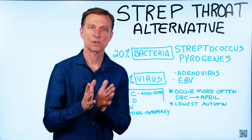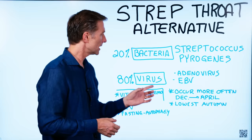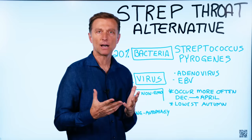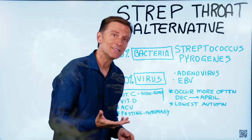Today we're going to talk about strep throat and some alternative things that you can do. A couple things you need to know: most of the time it's going to be viral related, which means antibiotics are not going to work. Only 20% of the time is it bacterial. People assume strep throat is bacterial in nature, but most of the time it's viral — from an adenovirus or even Epstein-Barr virus. What I'm going to show you is what to do if you have a sore throat, whether it's coming from a bacteria or a virus.